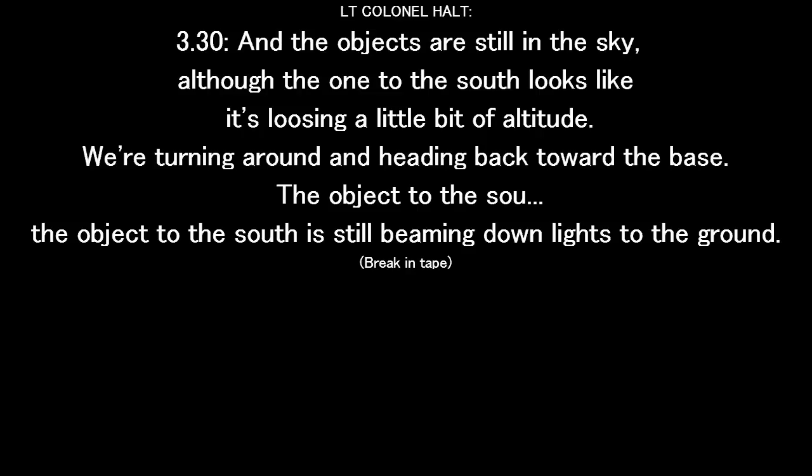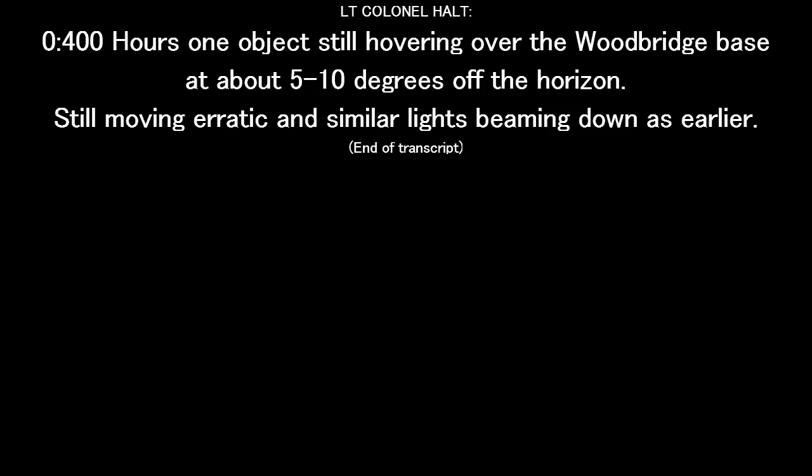We're turning around, heading back toward the base. The object to the south is still beaming down lights to the ground. Zero 4:00 hours — one object still hovering over Woodbridge base at about five to ten degrees off the horizon, still moving erratically with similar lights and beaming down into this area.